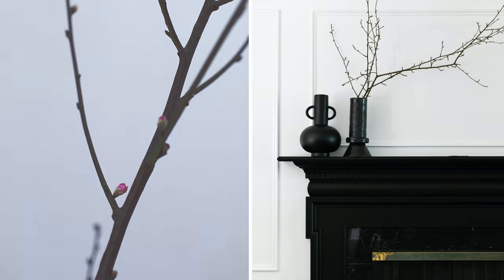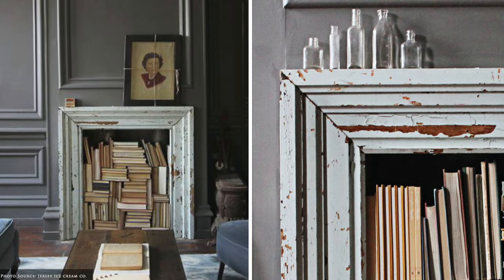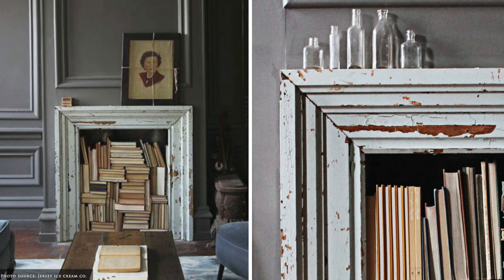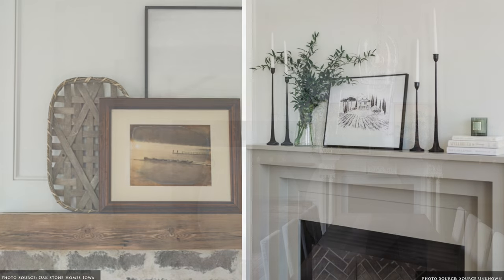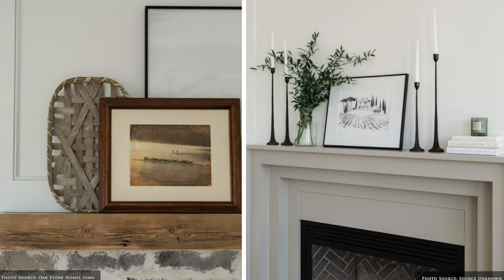For non-working fireplaces, consider using a large vessel, stacked books or a collection of candles to fill the interior of the fireplace. For specific examples of items that we love to style with, be sure to visit our blog in the description below.